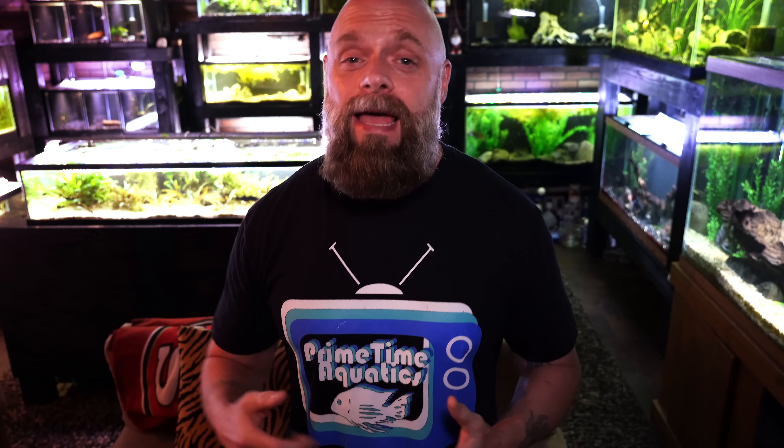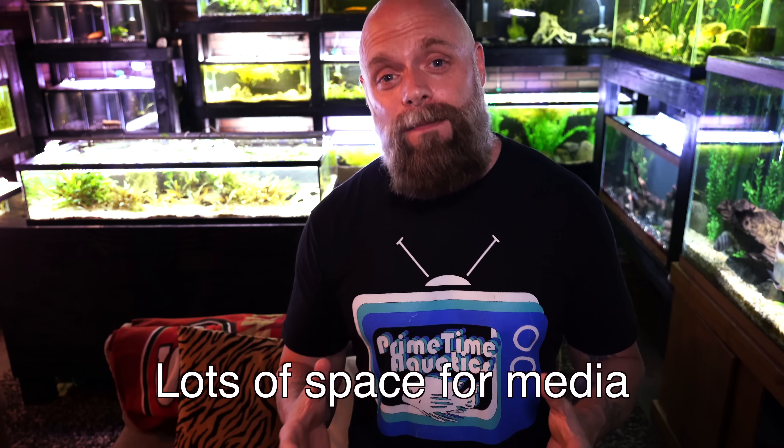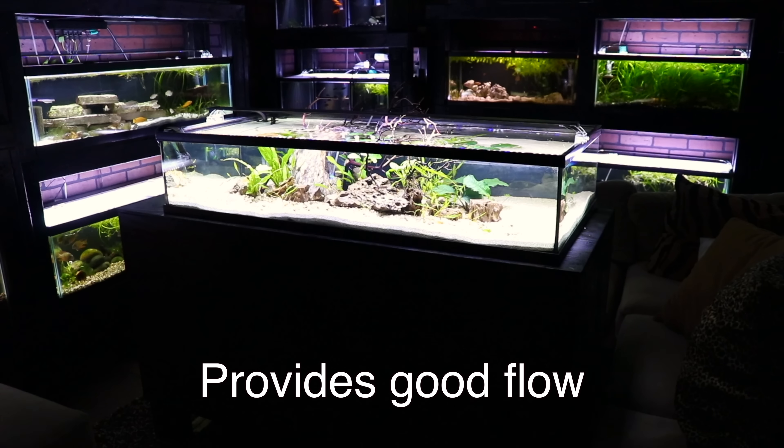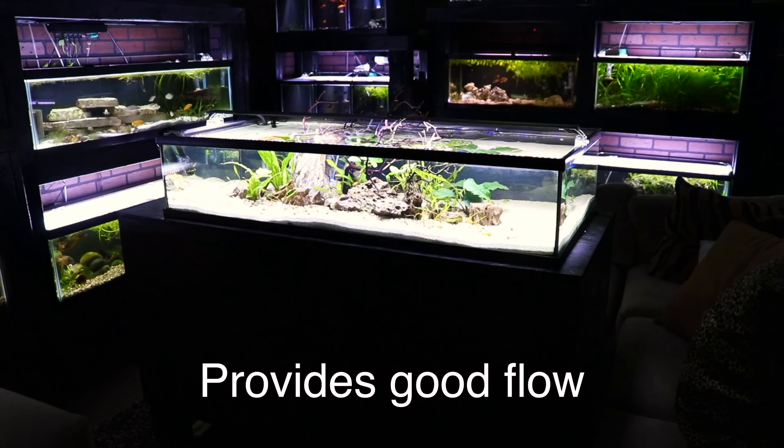One of the reasons people buy canister filters is they're often seen as the absolute pinnacle of filtration, at least in terms of what you can easily buy at a store. Canister filters are often purchased by people who have larger tanks — one reason is the potential to hold a lot of media, and the second is they can provide a decent amount of flow, especially important for larger fish tanks.